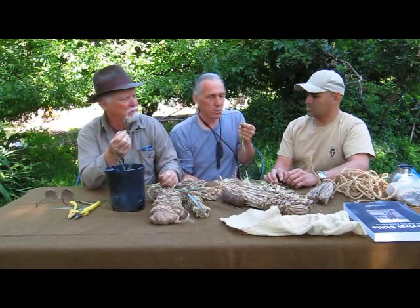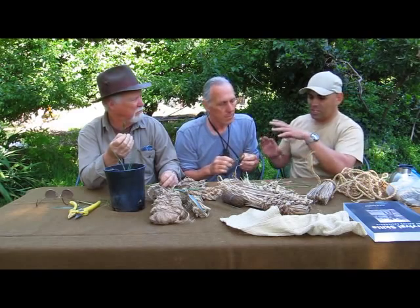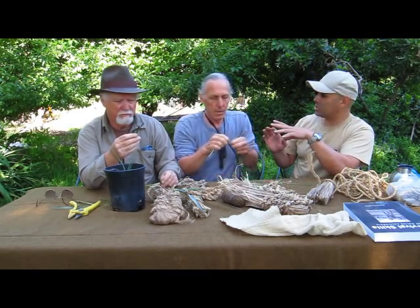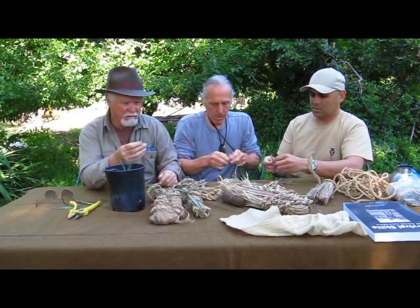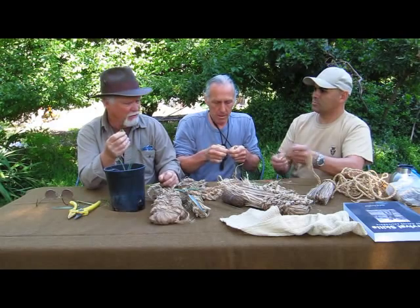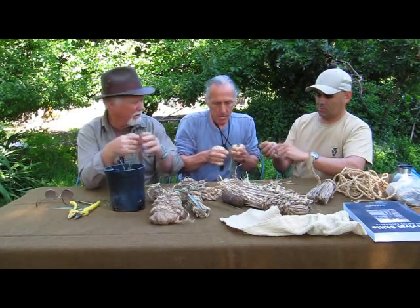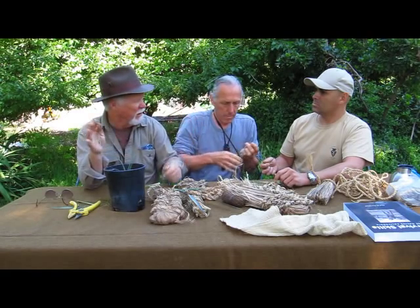This fiber could be the basis for bow strings, nets, fish nets, and all sorts of things. One of the other great features of yucca is its ability to make soap. Your world is tied together with this plant — if you're out and you need something tied, like a tent rope breaks, yucca twine can solve that.